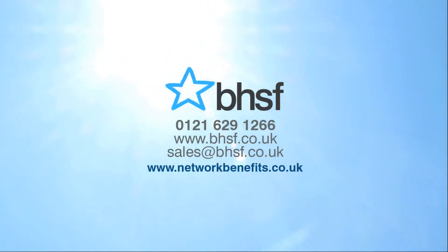To find out more about Network Benefits and how it can enhance your employee benefits package, simply call BHSF today on 0121 629 1266 or email sales@bhsf.co.uk.